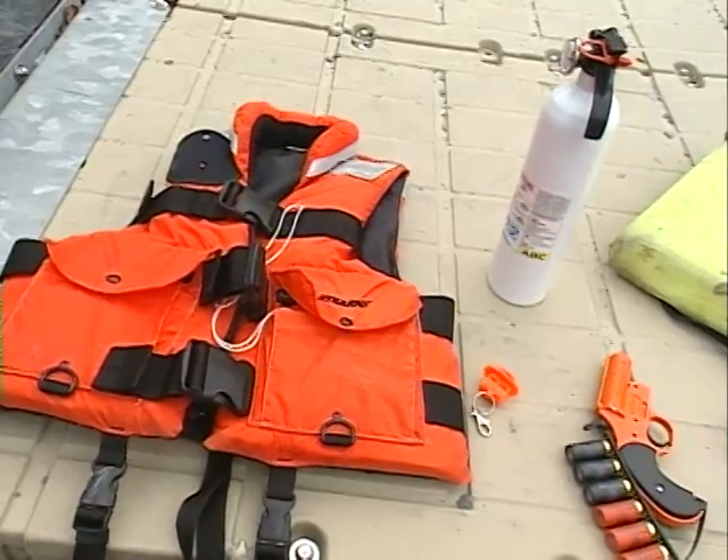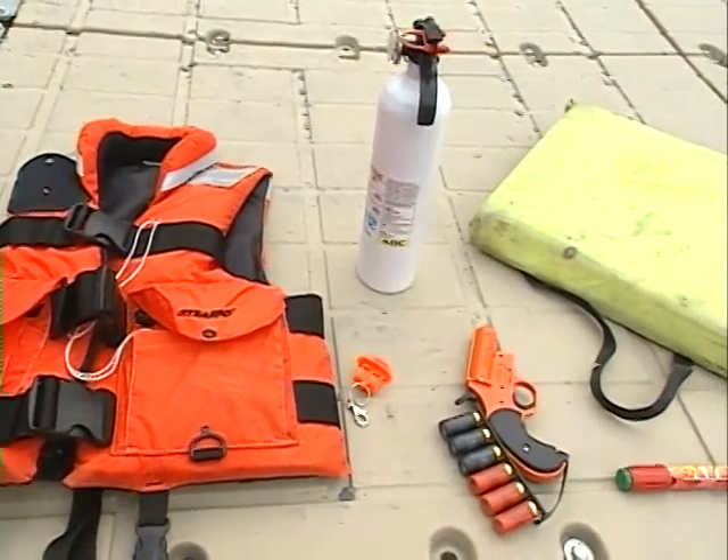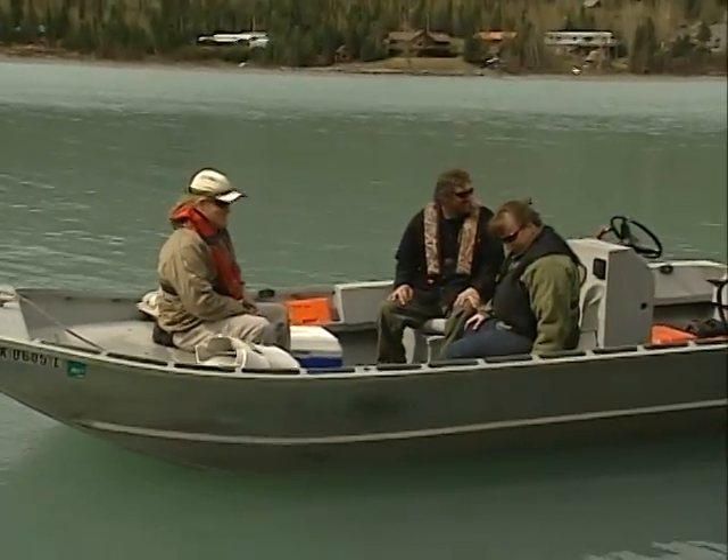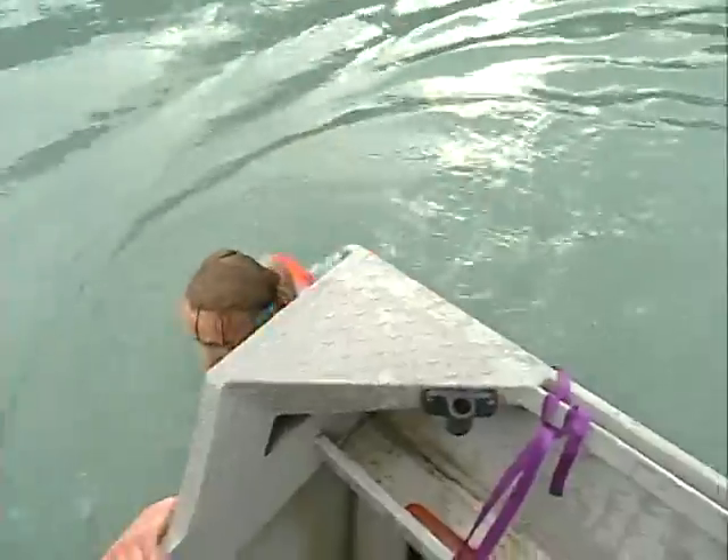That preparation includes clothing, equipment maintenance — and that includes your life jackets — re-boarding devices, passenger briefings, and practice. For example, can you re-board your own boat from the water?